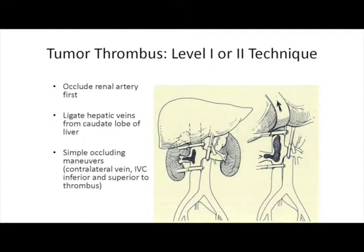Level 1 and Level 2 thrombi are relatively straightforward. We frequently mobilize the caudate lobe off the vena cava, tying off the short hepatic veins, then occlude the left renal vein, the vena cava below and above the thrombus, secure the lumbar vessels, and extract the thrombus.